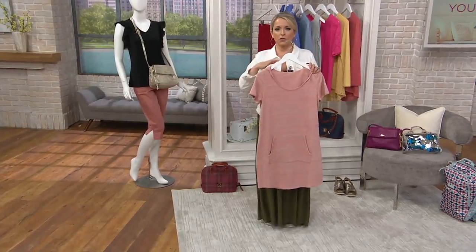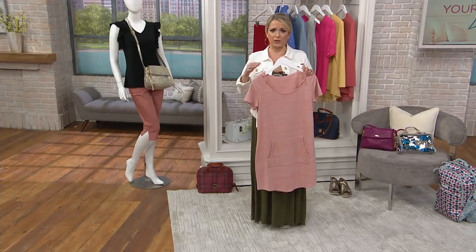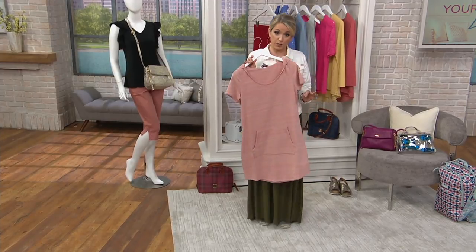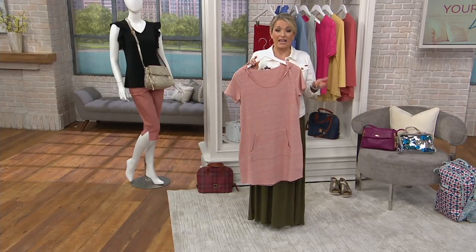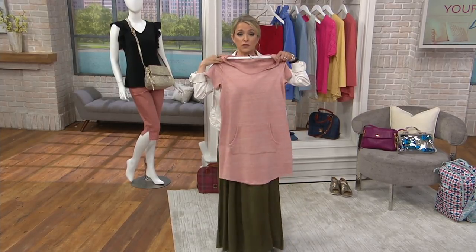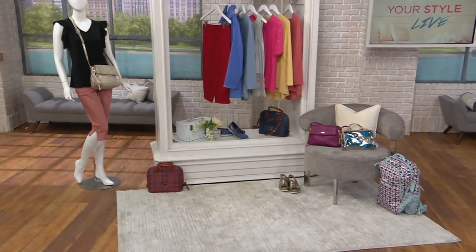Luxury comfortable loungewear. This athleisure loungewear trend isn't really a trend anymore — it's kind of how we're living. This could be a cute little lounge shirt, a cute beach cover-up, or for those of us who are a little bit vertically challenged, it could kind of be a dress. Let me just throw that out there right now.